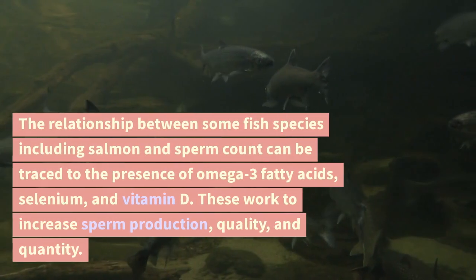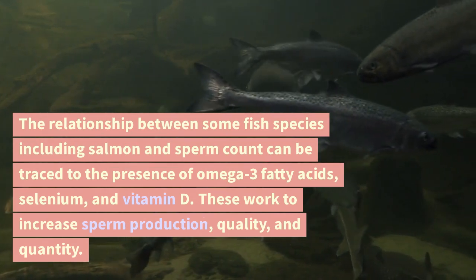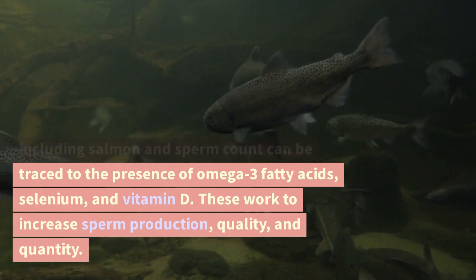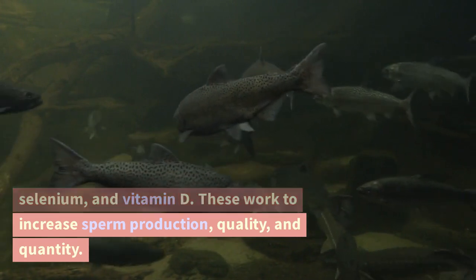Salmon. The relationship between some fish species including salmon and sperm count can be traced to the presence of omega-3 fatty acids, selenium, and vitamin D. These work to increase sperm production, quality, and quantity.